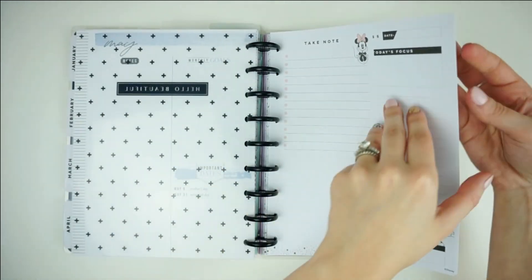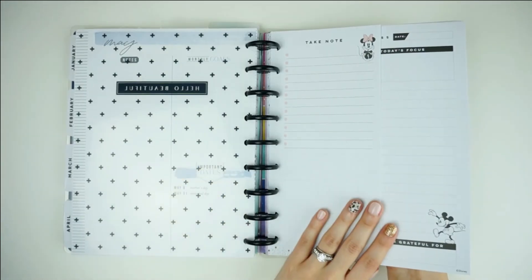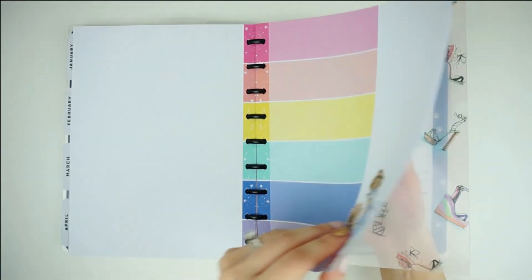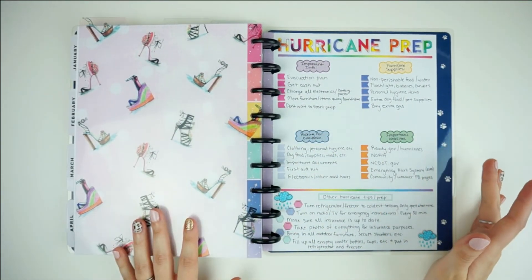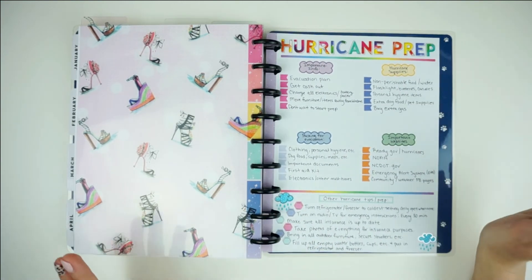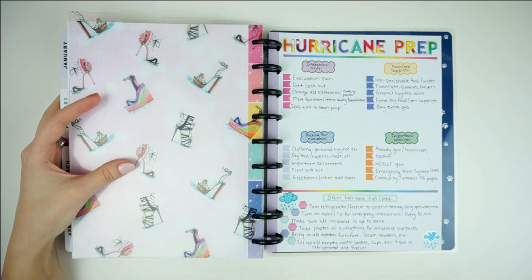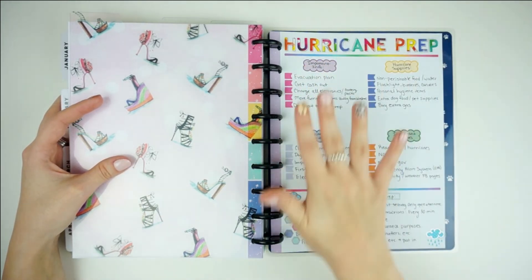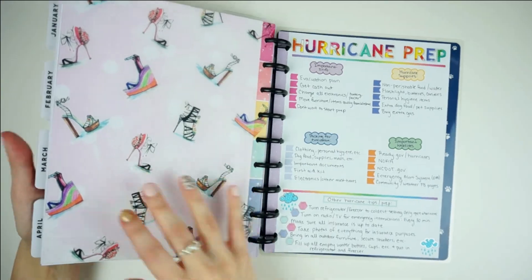Then I just have a bunch of filler paper in here — I'll probably take some of it out because I feel like I don't need all of it, but I wanted to grab a little bit of every type I had. Behind the third divider is going to be all of my custom filler sheets. I haven't created a ton yet, but I do have this one from a couple years ago — it's a hurricane prep sheet. We go through hurricanes every single year since I live on the coast of North Carolina, so it's literally an every-year thing. Some are worse than others, but I like having an overview of things to remember, websites to track things, and all that kind of information.